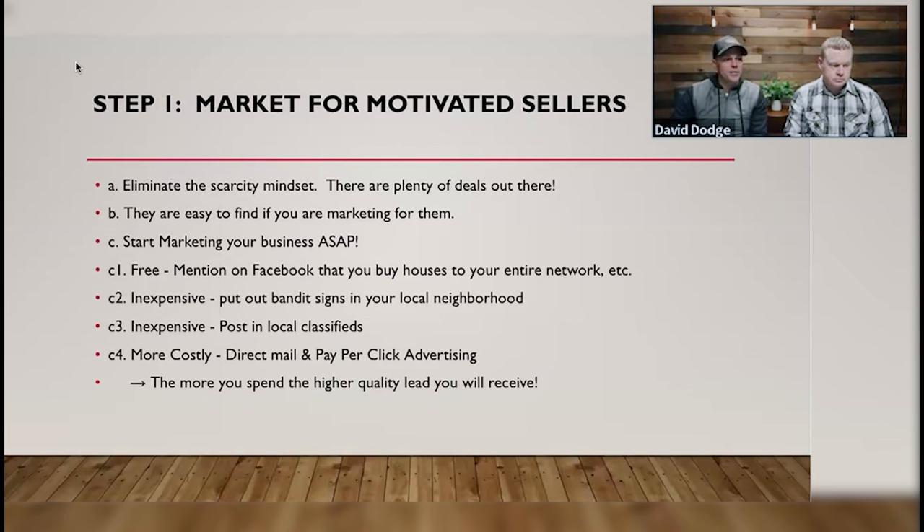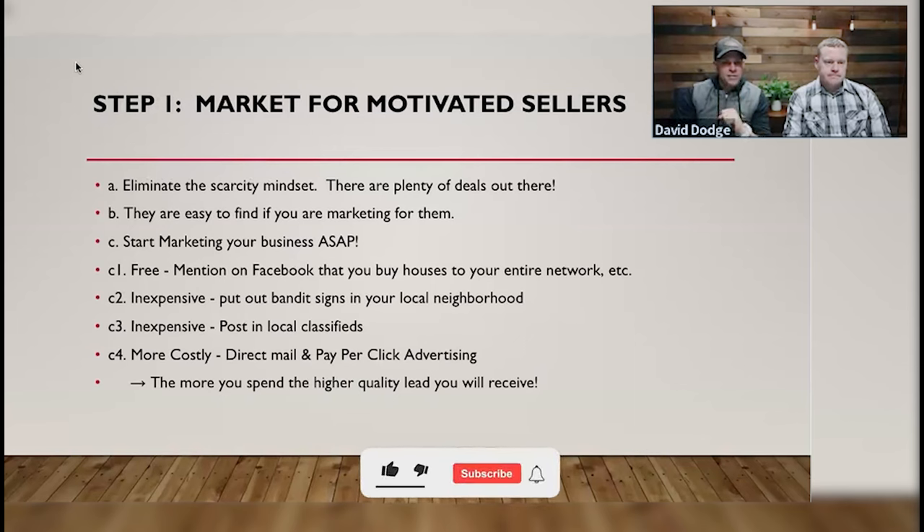Step one — let's break this down in more detail. Market for motivated sellers. This is a marketing business before it's any other business. First, eliminate the scarcity mindset. This is truly the most important thing — there are plenty of deals out there. Think about this: at any given time, somewhere between 3 and 5% of the population is in distress.